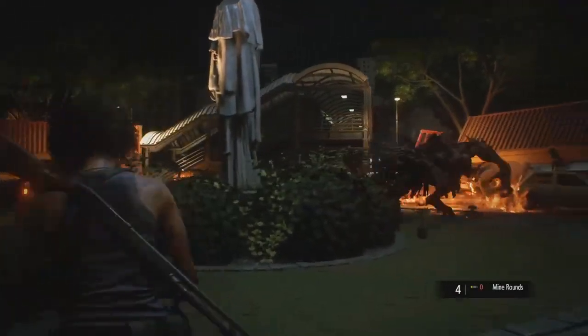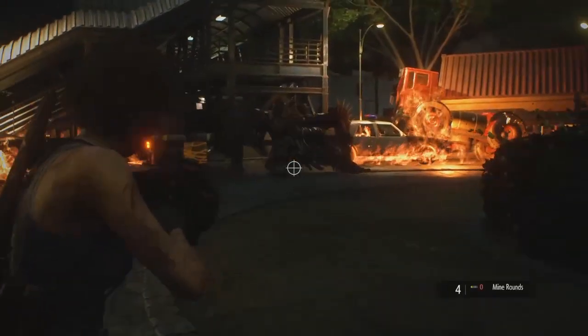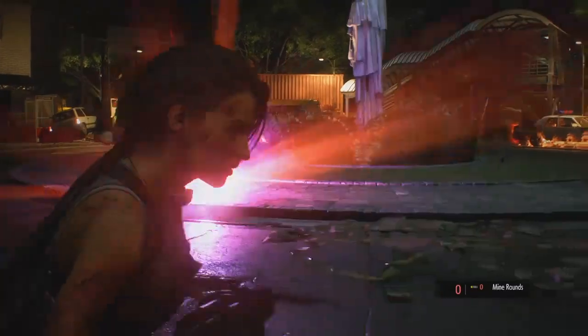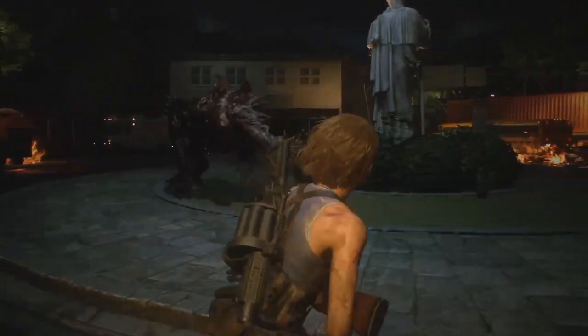Oh, suck on that! Oh, dude just charged me. Let's see if I can find any kind of healing items because I know I'm gonna need more than just this. Down to my shotgun I am.